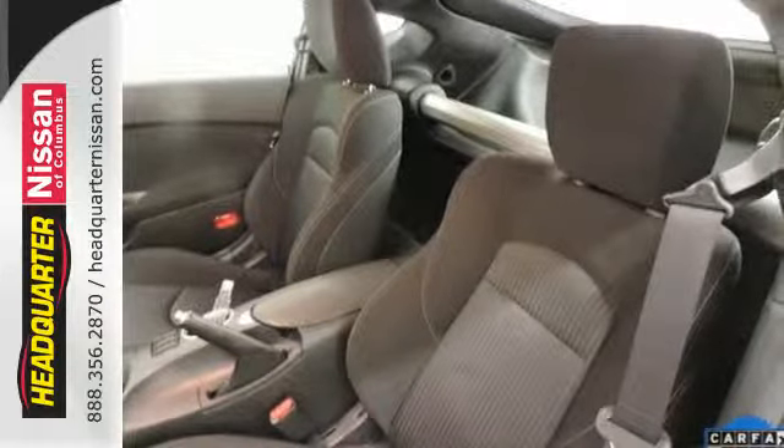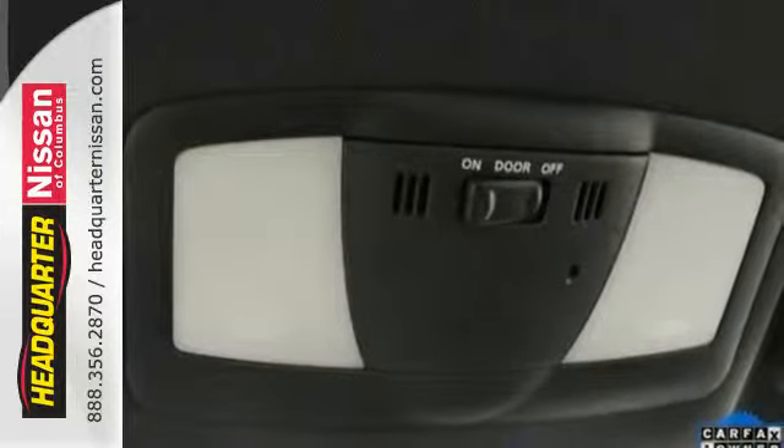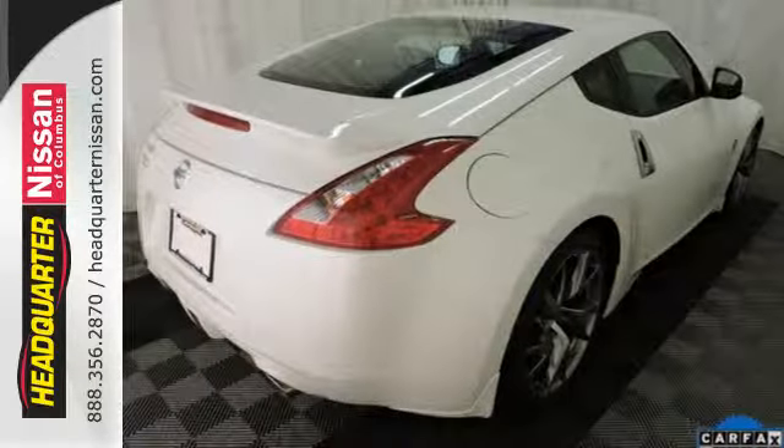Plus it has a low tire pressure warning, keyless entry and dual exhaust. This is one of the most exciting two-seaters you can drive. Check it out today.